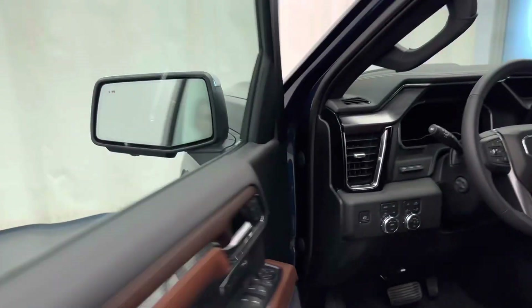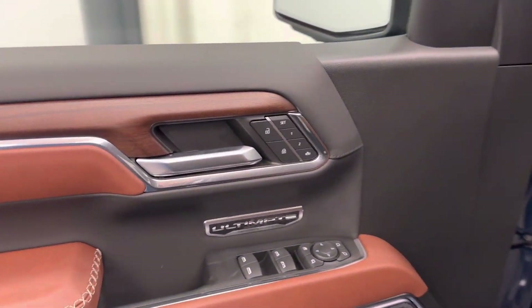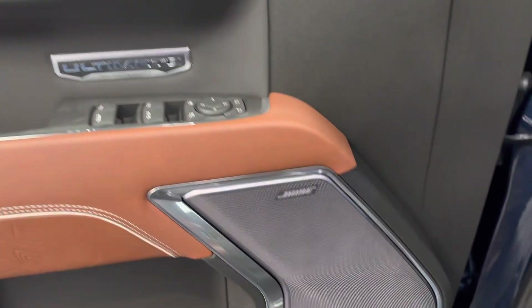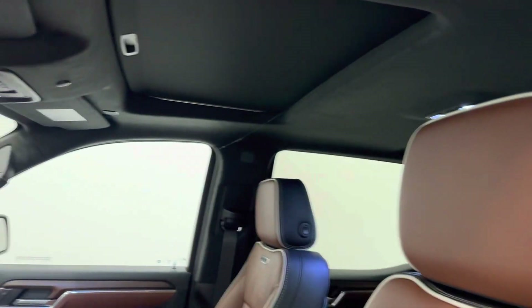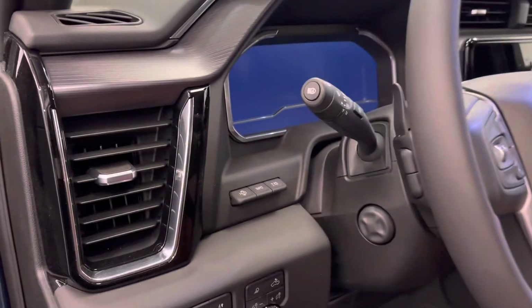Interior options include smart key access, power windows, locks and mirrors, power folding mirrors, memory seats, premium audio system, power seats with lumbar support, leather wrap upholstery, adjustable headrests, sunroof, light controls, and four-wheel drive controls.